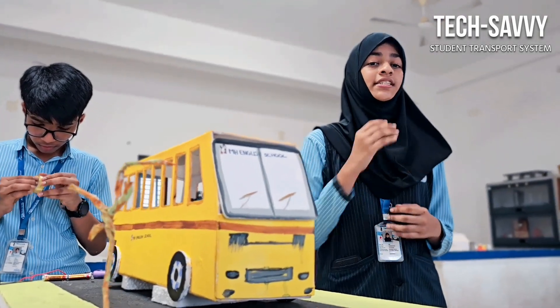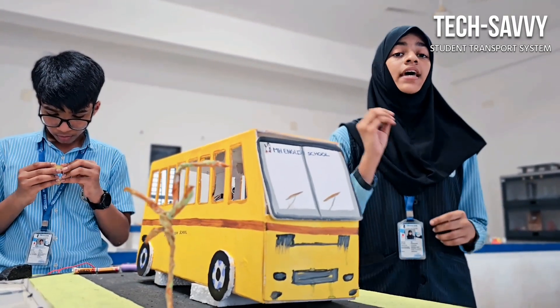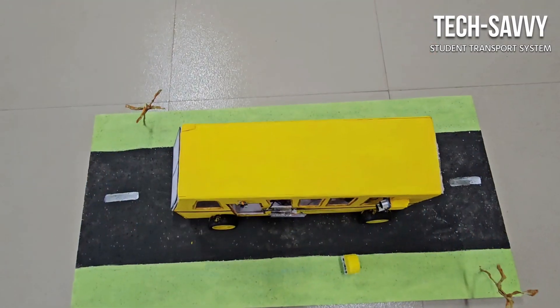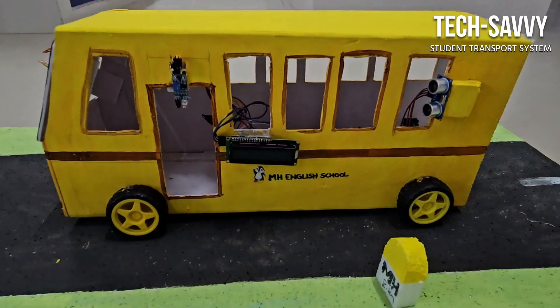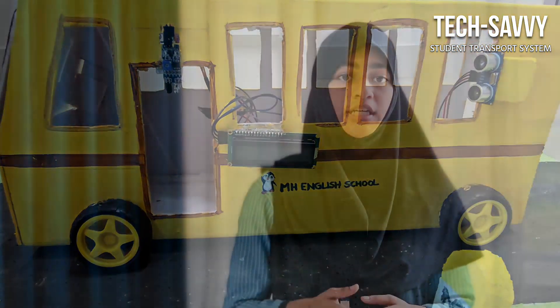The smart school bus monitoring system is not merely a technological solution — it is a commitment to ensuring the safety and well-being of students. By harnessing the power of real-time tracking, attendance management, and proactive alerts, our project aims to revolutionize school bus transportation, fostering a secure and efficient environment for both students and parents. Thank you.